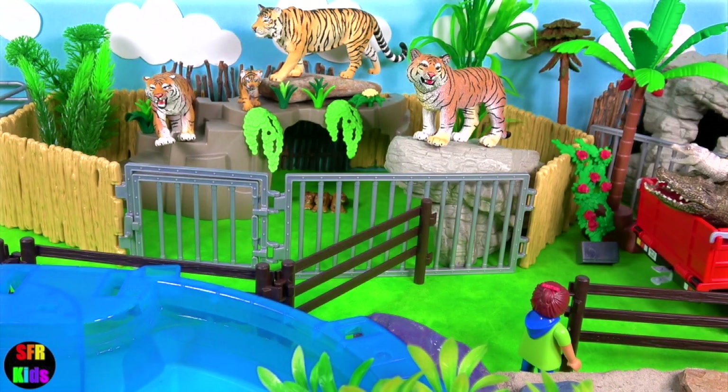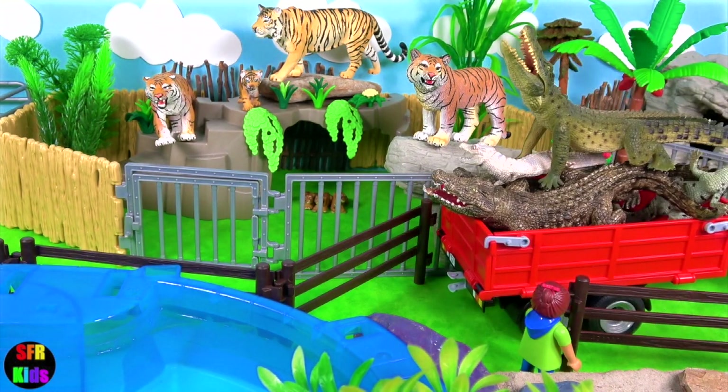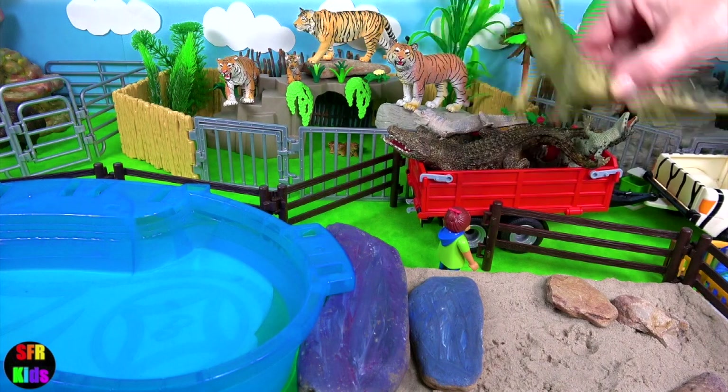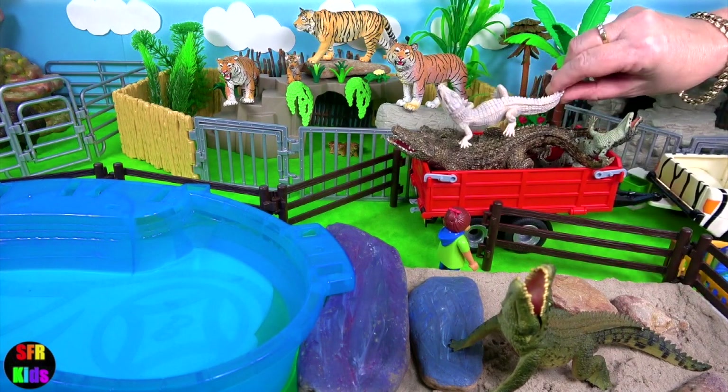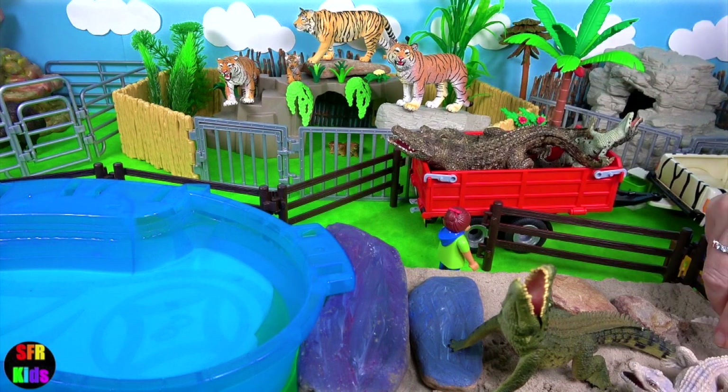Now these are my favourites today. We've got a load of crocodiles. This is a Nile crocodile. We've got a white crocodile there.